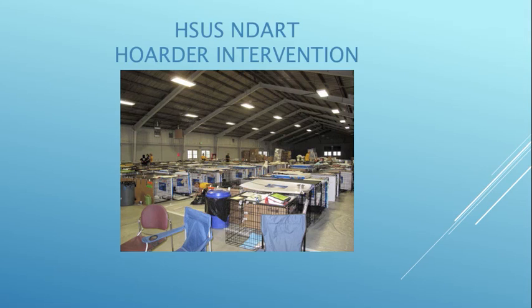This was on the Animal Planet Hoarders show — a supposed dog rescuer in Lucerne Valley. She was an elderly woman with good intentions but had over 150 dogs. PetSmart Charities and HSUS came in to help her out, get the dogs proper care, and get them adopted.